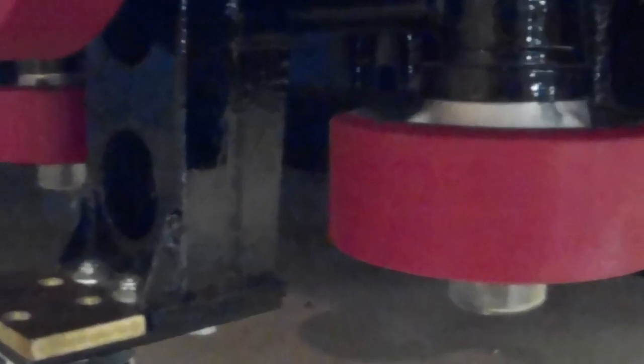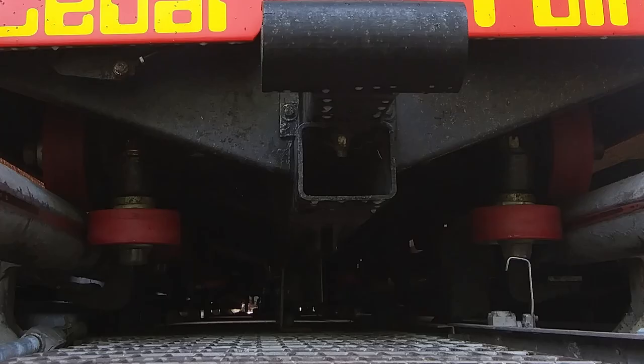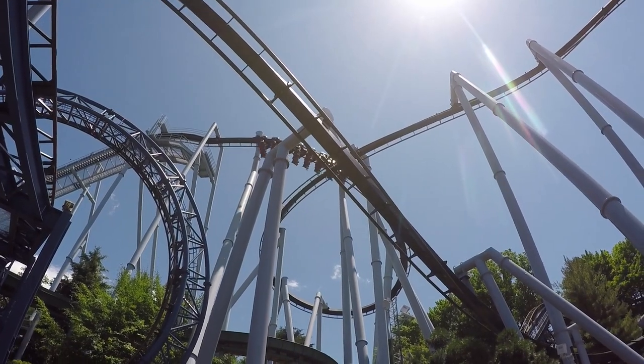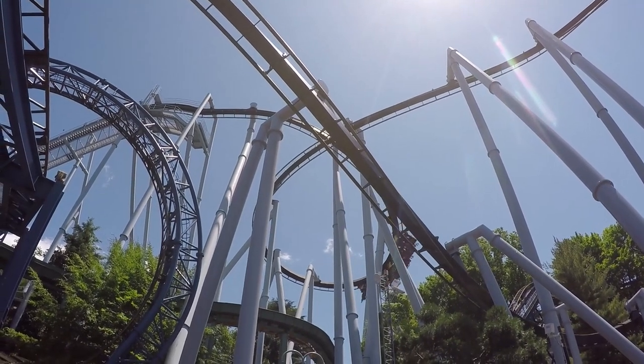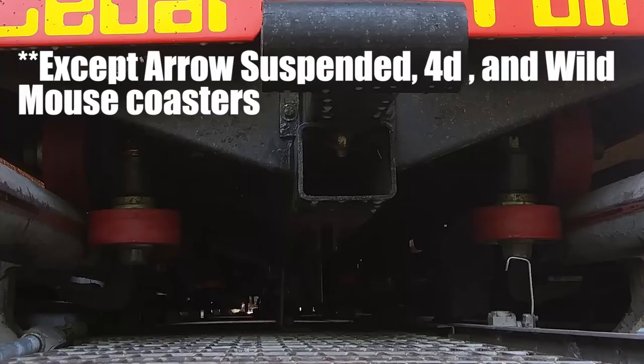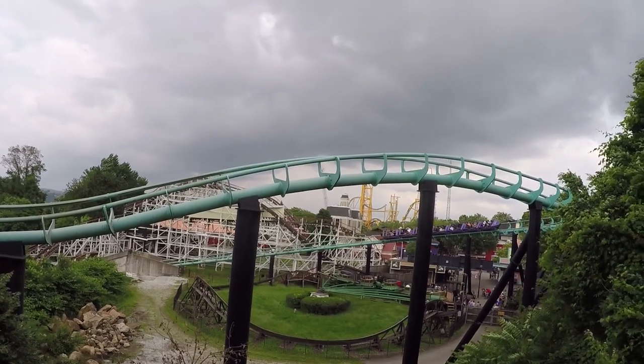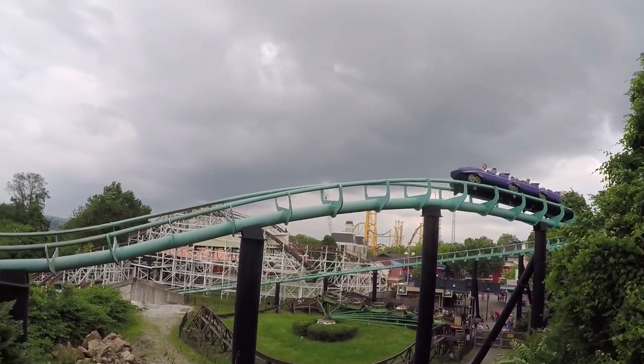The next set of wheels is the side friction wheels. These wheels are on either the inside or the outside of the track, depending on the type of coaster. On all B&M coasters, for example, they're on the outside. However, coasters made by Arrow have them on the inside. These wheels prevent the train from coming off the track during moments of lateral g-forces, such as turns.